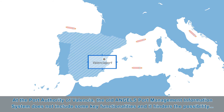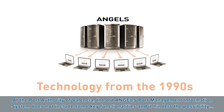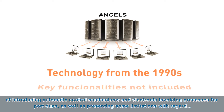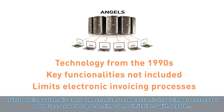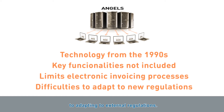At the Port Authority of Valencia, the old ANGELS Port Management Information System does not include some key functionalities and it hinders the possibility of introducing automatic control mechanisms and electronic invoicing processes for port use, as well as presenting some limitations with regard to adapting to external regulations.